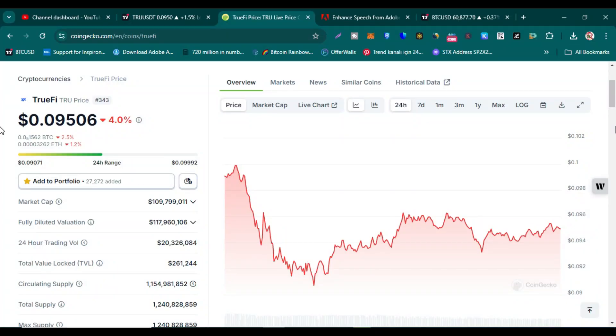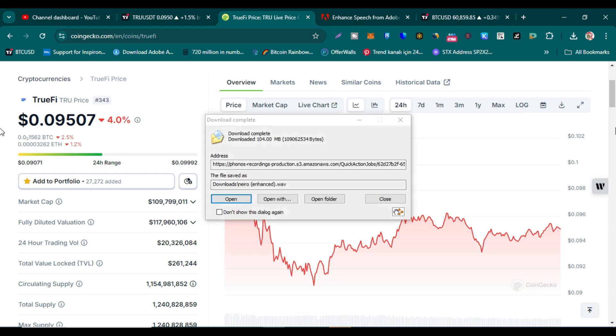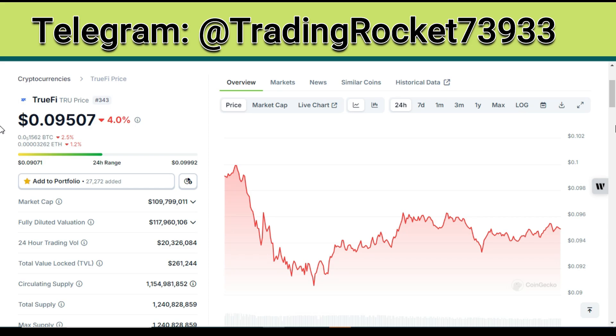Welcome guys. Let me do a TwoFive technical analysis and price prediction for this bull run, so please watch this video completely and please subscribe to my YouTube channel. If you want to hire me as your portfolio manager, you can contact me on my Telegram or email me — those addresses are in this video's comment section.